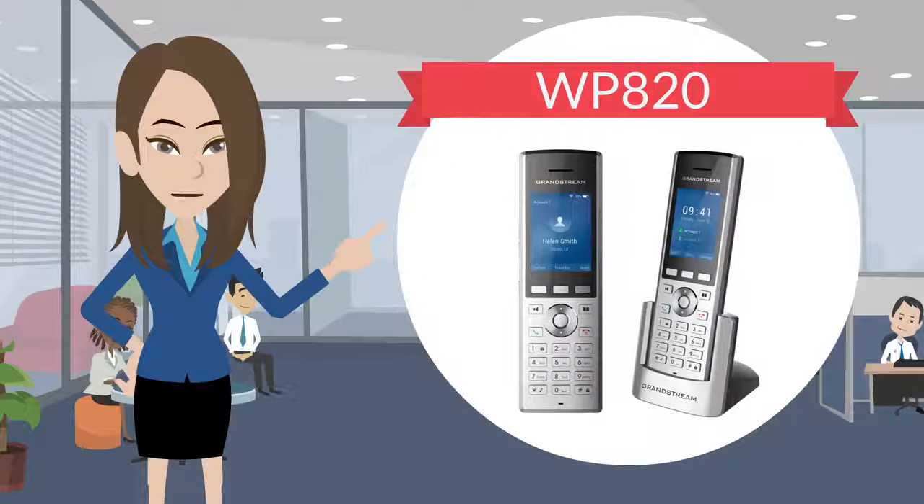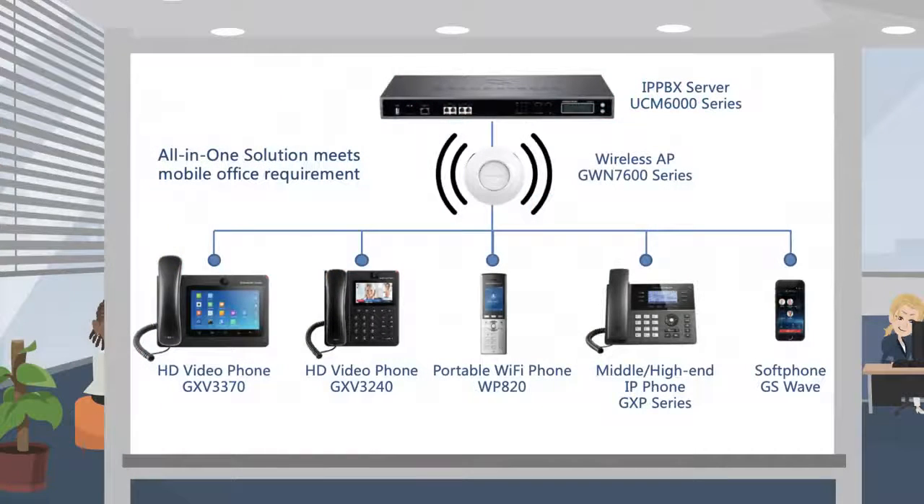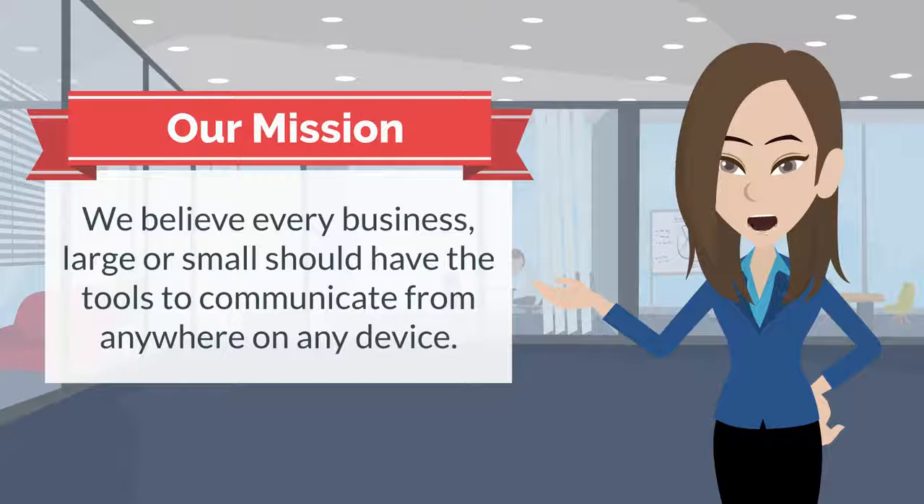The WP820 is the perfect fit for logistics operation, coordination, and communication. All this makes the WP820 ideal for mobilizing your VoIP network, convenient and easy. We believe every business, large or small, should have the tools to communicate from anywhere on any device.